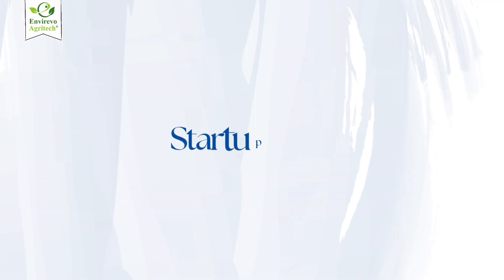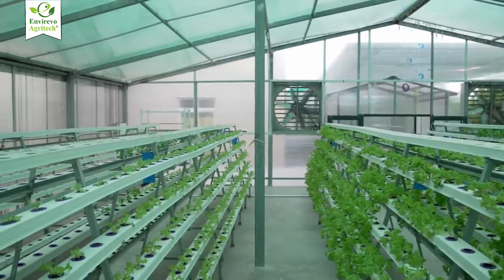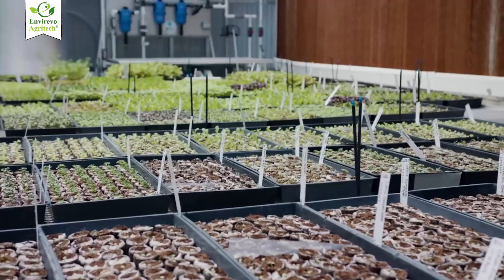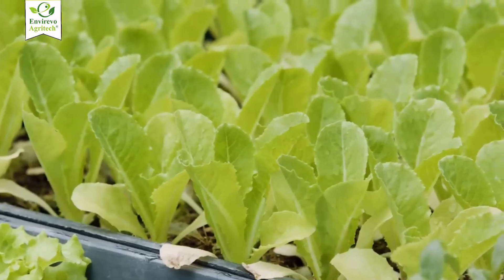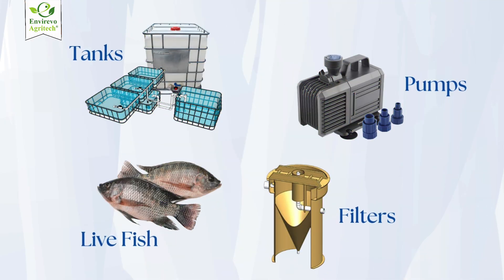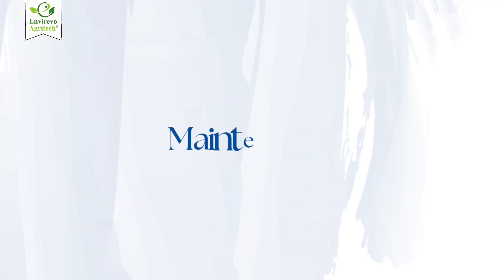Now let's talk start-up cost. Hydroponic systems can range from simple to sophisticated, but generally they're less expensive to set up than aquaponics. Aquaponics systems need tanks, pumps, filters, and live fish, which increases the complexity and cost.